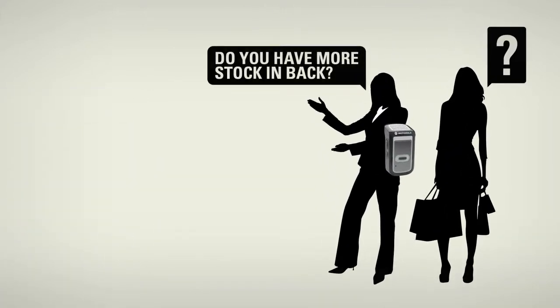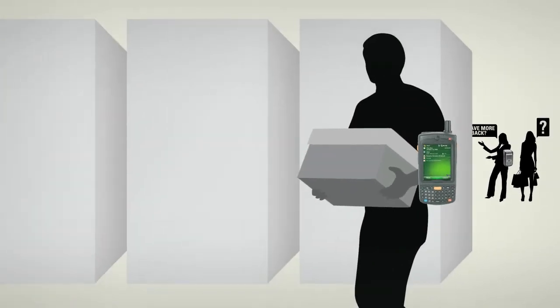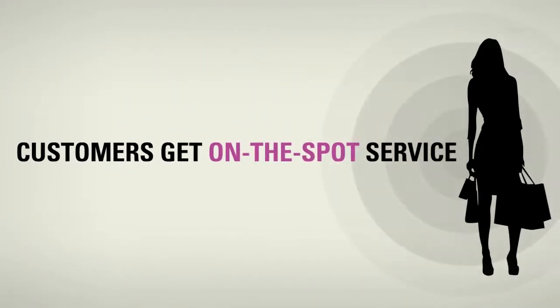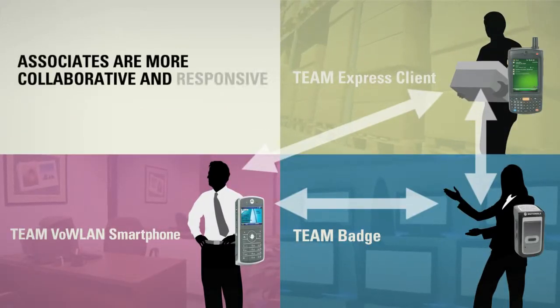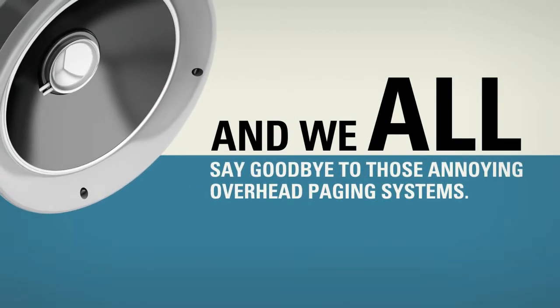The customer's item is not on the shelf, so the sales associate uses her team badge to ask the stock clerk if there are any in inventory. The stock clerk can quickly check inventory on his Motorola mobile computer. Customers get on-the-spot service, associates are more collaborative and responsive, and we all say goodbye to those annoying overhead paging systems.